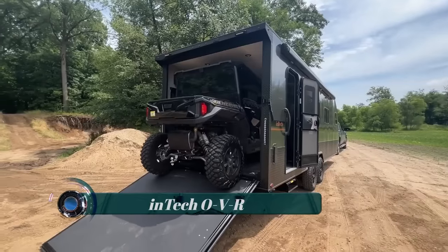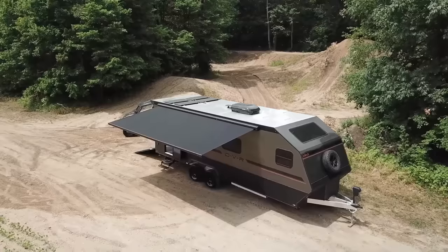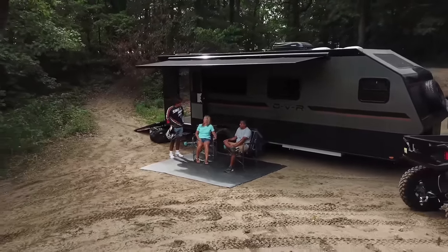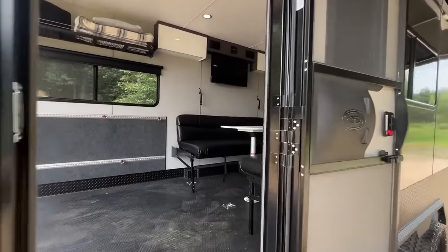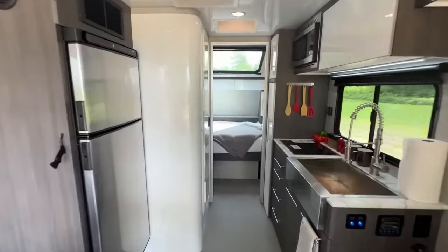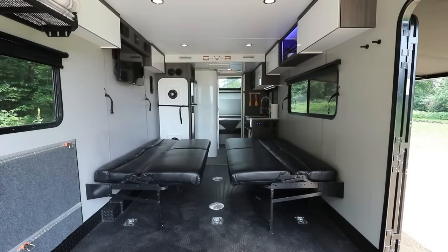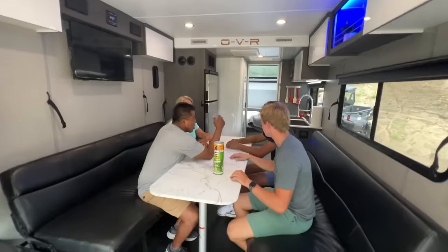N-TEC OVR. The OVR line of adventure travel trailers is the perfect way to see the country. You can pack up your belongings and hit the open road, stopping wherever and whenever you please. However, conventional RVs can be difficult to take off the beaten path — that's where an off-road RV comes in. OVR is designed to handle rough terrain, giving you the freedom to explore even the most remote locations.